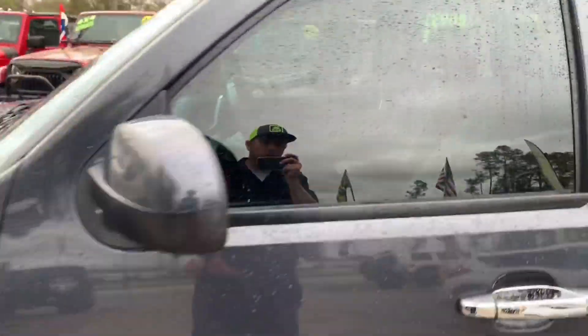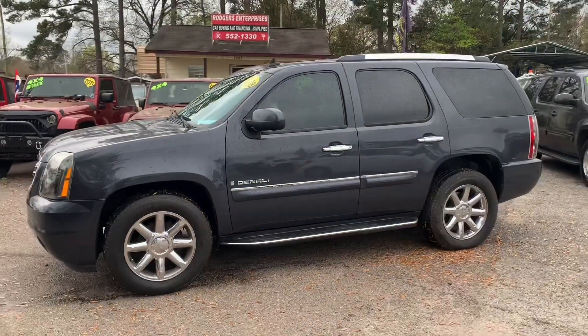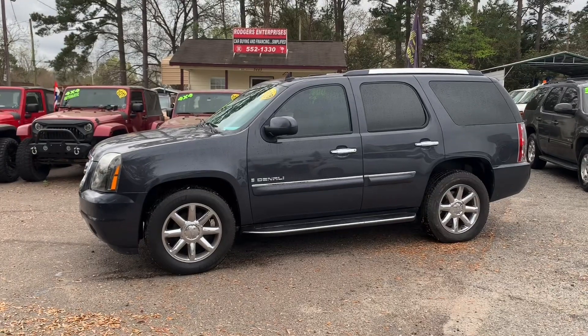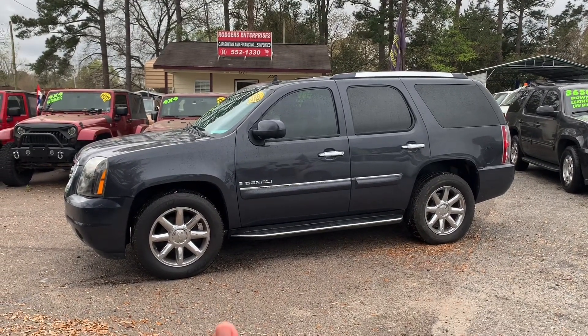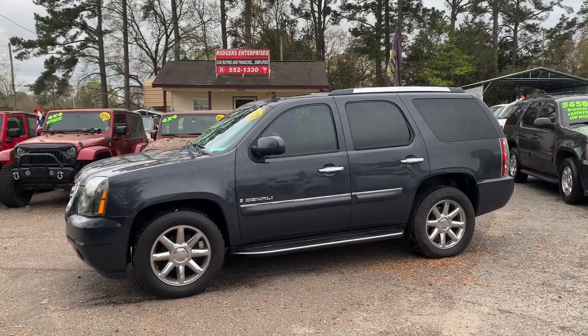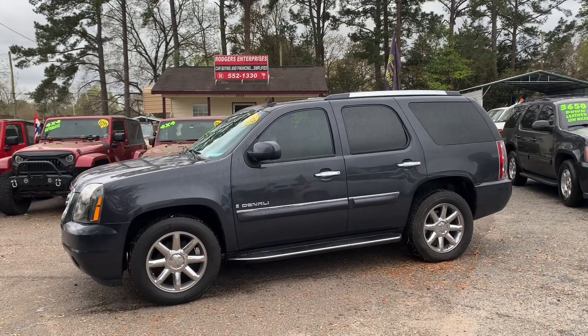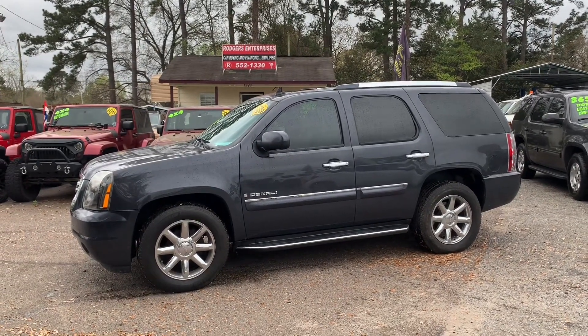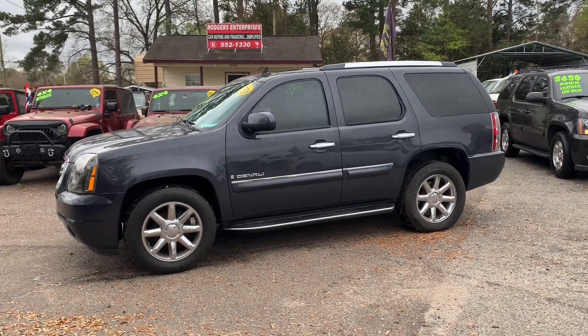Thanks for watching. If you're in the market for one of these, please come and see us — Rogers Enterprises in North Charleston. We've got some with lower mileage, some with higher mileage — no credit check at all, you're automatically approved. My name's Chad, give me a call, ask for me in the sales department at 552-1330 right here in North Charleston, South Carolina. Have a great day.